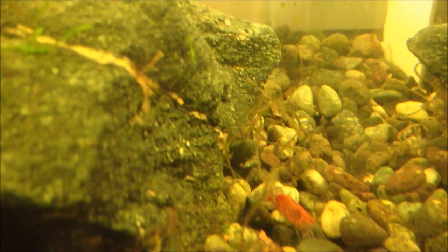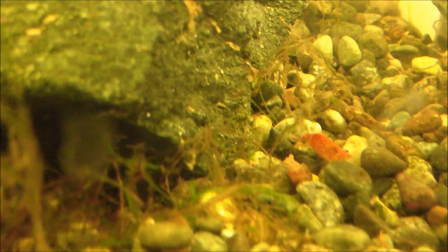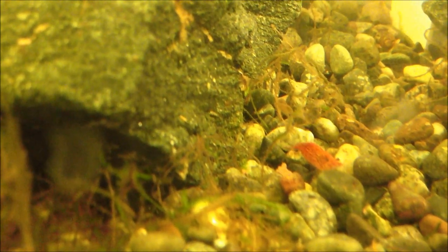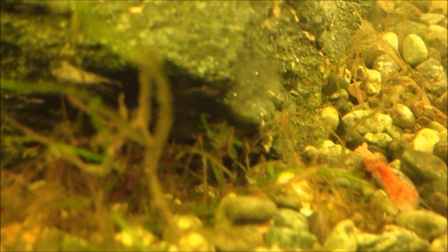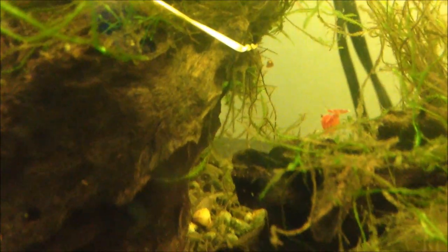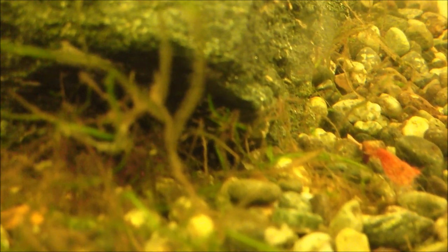A lot of people like to keep red cherry shrimp with scarlet badis so that the shrimp breed and the badis get to eat some of the shrimplets. Regarding sexing: the females are bigger and also redder, while the males are smaller. They can be kept with different shrimp species, but don't keep them with shrimp of the same genus because they might crossbreed. When you cross different morphs of Neocardinia heteropoda with each other, you actually end up recreating the wild type in most cases. Crystal shrimp are actually in the genus Caridina, not Neocaridinia, so they cannot interbreed.